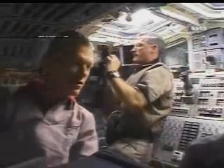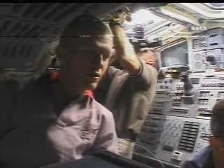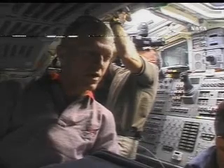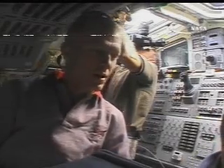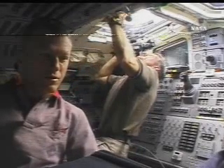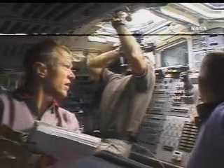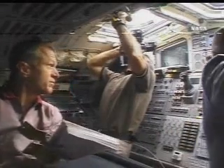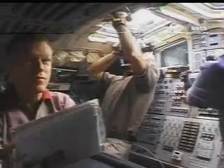The crew is now in its pre-sleep shift, getting ready for bed and wrapping up the day's activities — as seen here, taking some photographs out the window. They're scheduled to go to sleep in about an hour and a half for an eight-hour sleep shift, which would have them wake up about 11:15 p.m. Central Time tonight to begin Flight Day 3 activities, which is highlighted by the rendezvous and docking to the International Space Station.